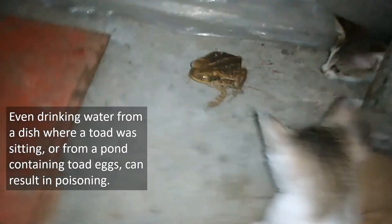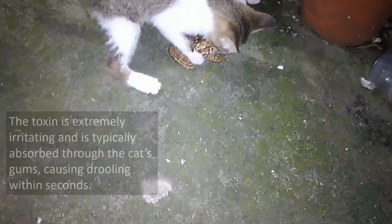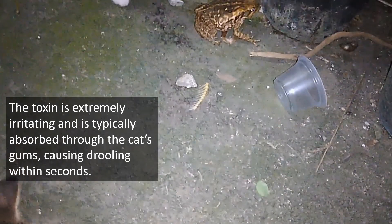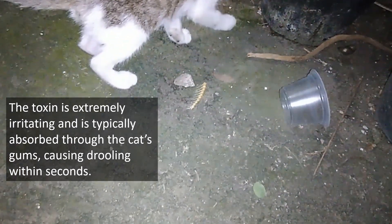Now in front of my own eyes, I witnessed toad poisoning in kittens and what I saw was horrific. The effect of the poison is too rapid — in a few seconds the kitten starts to suffer. The kitten is drooling.